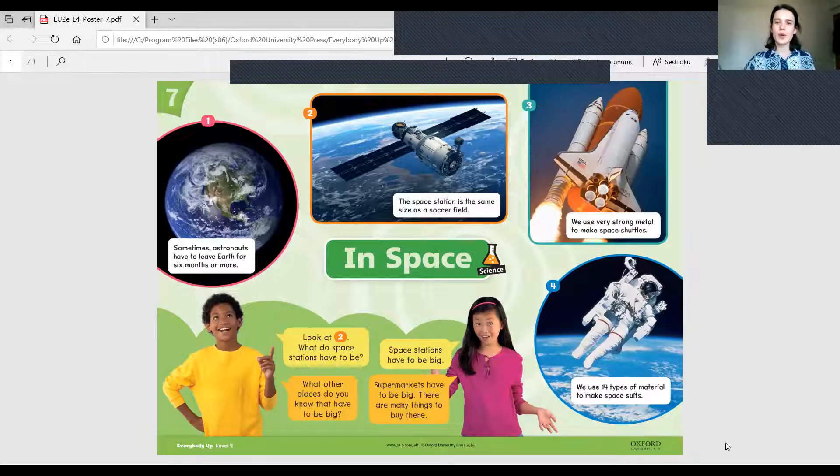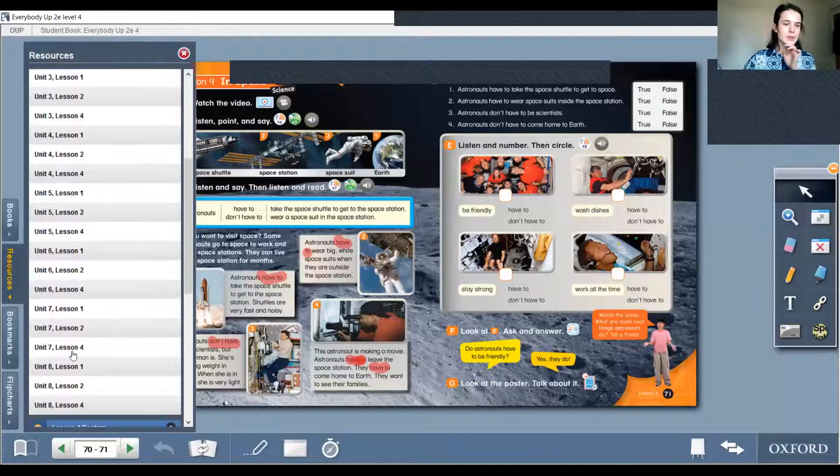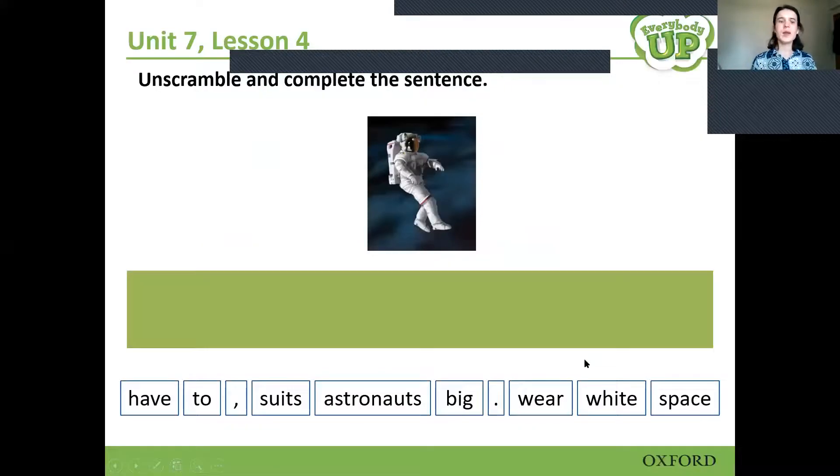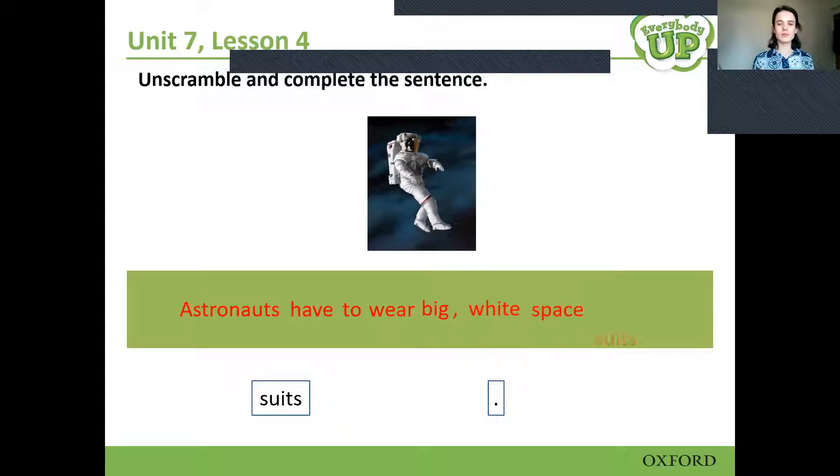Now let's turn back to our book — we have a little exercise. It's easy for you, I know. We will complete it. Unscramble and complete the sentence. We have some mixed words and we will make proper sentences. Astronauts have to wear big white space suits. Big, white space suits — awesome, correct!